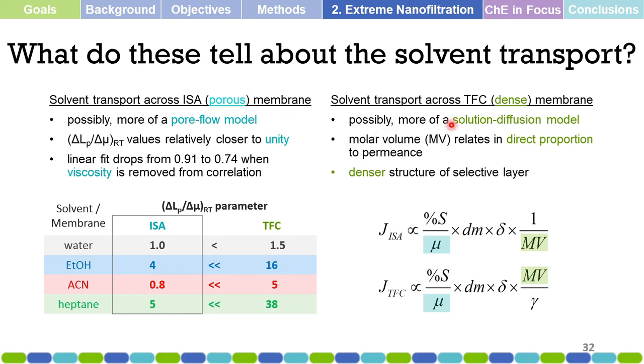What does this tell us about solvent transport? To simplify: for the unmodified membrane, which is more porous, transport can be modeled more by a pore flow model. For the modified membrane with a different top-layer polymer, it is more of a solution-diffusion model, since the top layer is a denser structure. This tells us how solvent transports through the membrane based on transport phenomena and the permeance values from experiments.